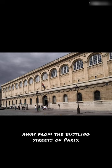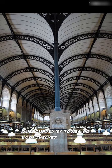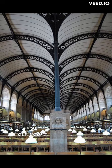Step inside, and you'll find yourself immersed in a serene and captivating atmosphere, surrounded by towering bookshelves filled with centuries-old books. This hidden gem offers a peaceful refuge for book lovers and scholars, with its majestic architecture and the soft glow of natural light streaming through the large windows.